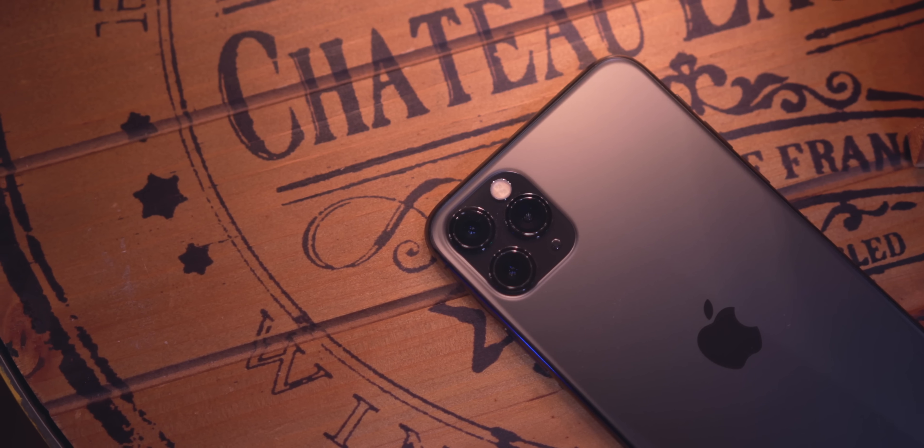What's going on everyone, this is Dom and today we're talking about my first 48 hours with the iPhone 11 Pro Max. I gotta say this thing is pretty damn phenomenal. So let's talk about some of the things that I really like about the iPhone 11 Pro.